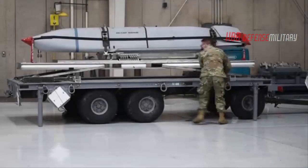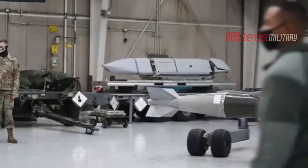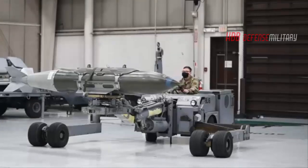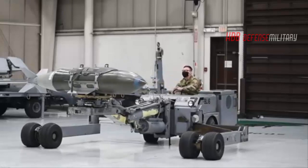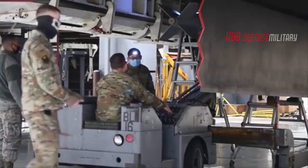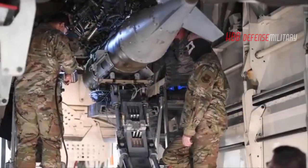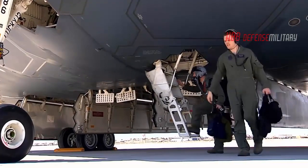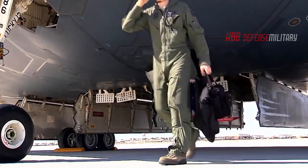The B-21 will be capable of carrying precision-guided conventional missions and nuclear weapons. As adversaries continue to invest in and develop advanced weapons, the B-21 Raider will provide the United States with a strategic asset capable of penetrating enemy air defenses and reaching targets anywhere in the world — something approximately 90% of the nation's current bomber fleet is incapable of doing.